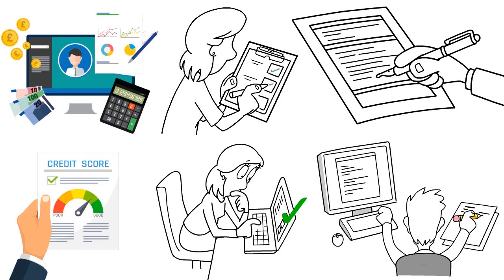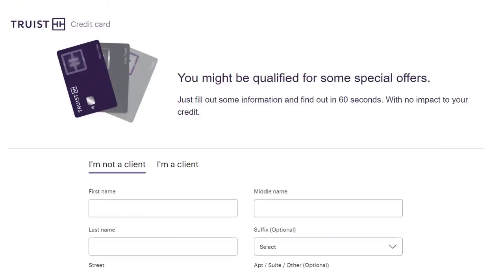One important thing to note is that Truist is a very generous credit card issuer. A lot of folks don't know that, especially since BBT and SunTrust merged to become Truist. They now have a stronger balance sheet and a great set of credit card offers — their credit cards are just wonderful.